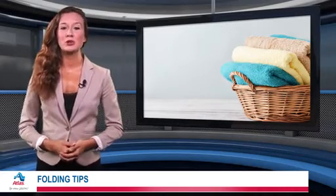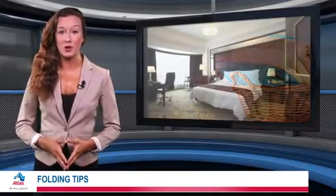Always make sure your linens are clean, vacuumed, and totally dried beforehand. This will prevent mold and insects.